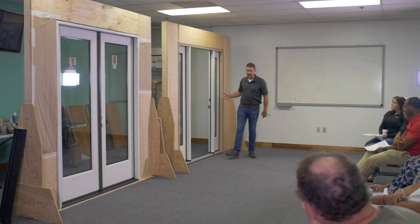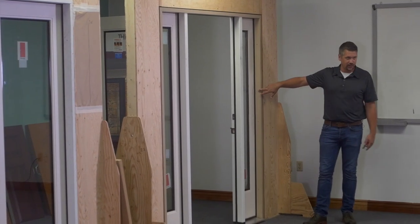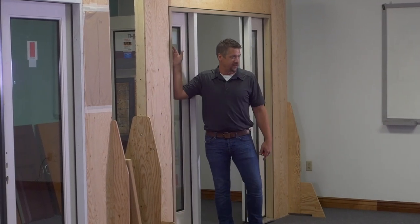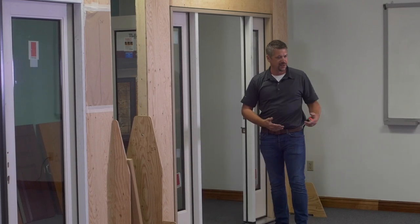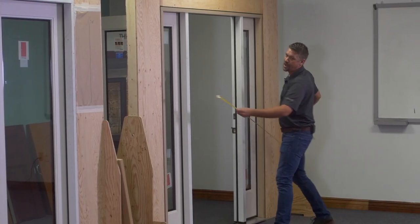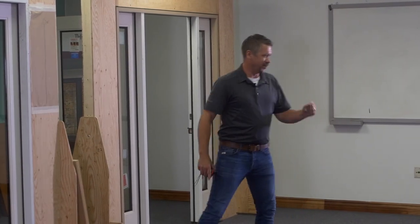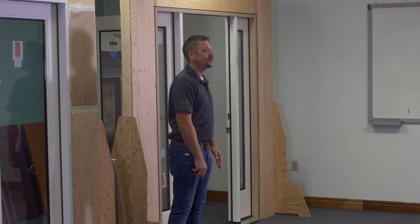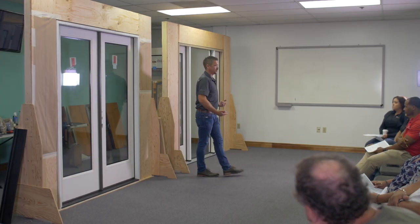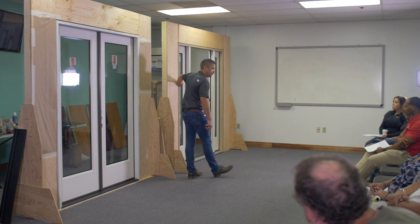Outside the door, you will always be able to see the jam legs — even with a storm door or flat stock on it, those will always be visible. Same principle, same measurement, just from outside. You go from leg to leg — this particular one is 65 and a half inches — and you add two and a half inches, an inch and a quarter per leg. That gives you the same actual unit size. Do the same thing for height — the only difference is you're dealing with an inch and a quarter per leg instead of three-quarters.